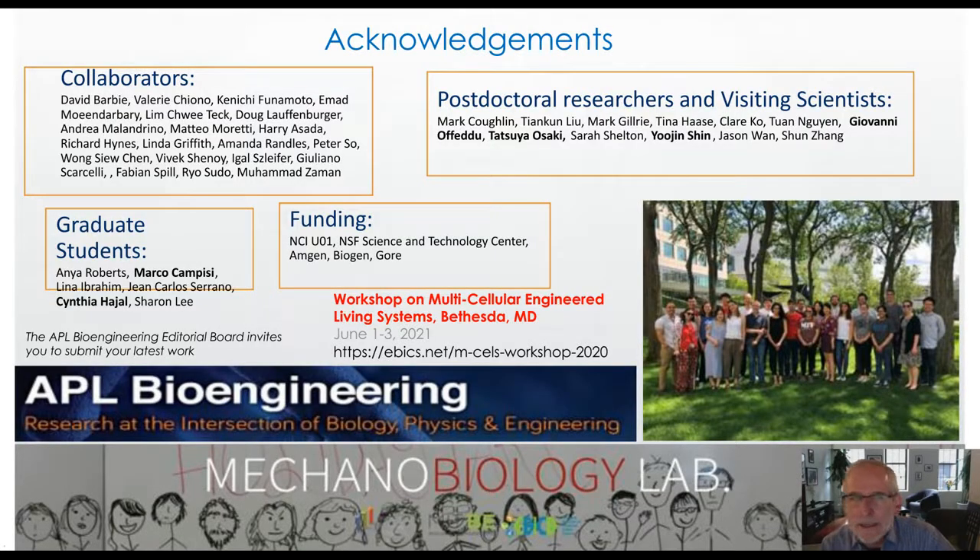With that, I'd like to end and acknowledge all my collaborators — the postdoctoral researchers and visiting scientists who did the work presented, especially Giovanni Ophidou, Tetsuya Osaki, and Eugene Shin — all postdocs who did most of the neurological work — along with graduate students. Marco Campisi was instrumental in developing the blood-brain barrier model, as was Cynthia Hajal. Thank you very much and I look forward to your questions.